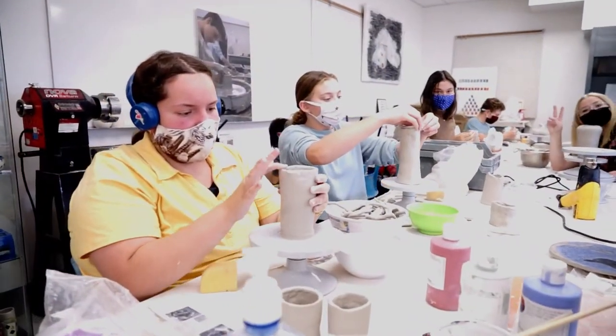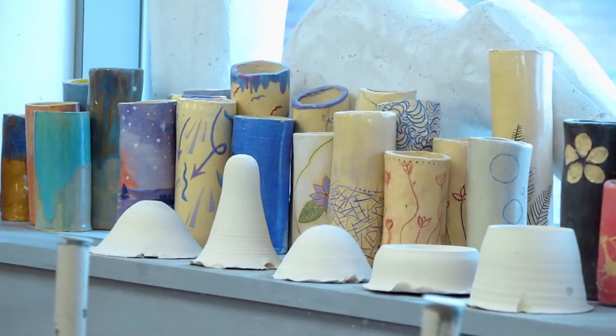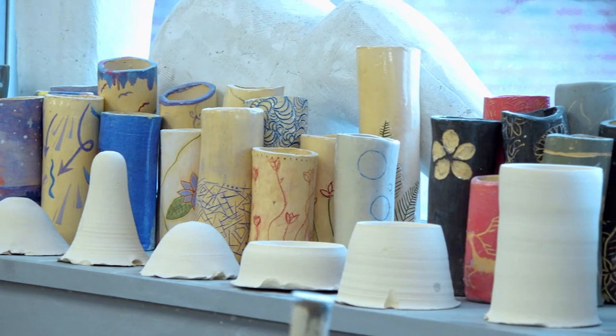In Ceramics 15, which is introductory ceramics, students learn all of the basic techniques they need — like pinch, coil, and slab construction — but they also get to learn how to throw on the pottery wheel, as well as some surface design and sculpture in their projects.